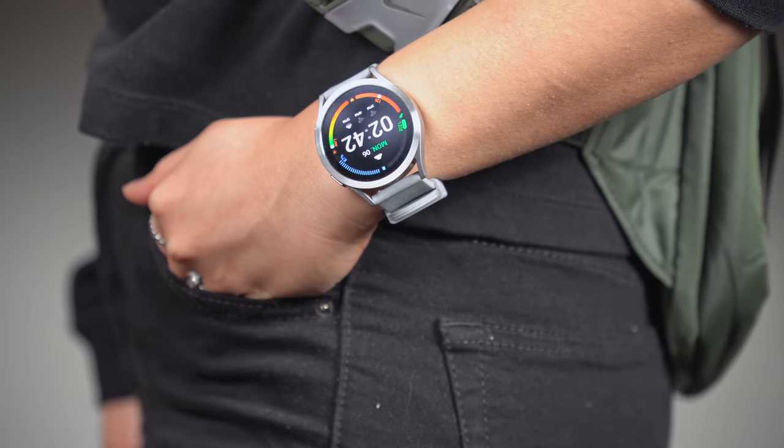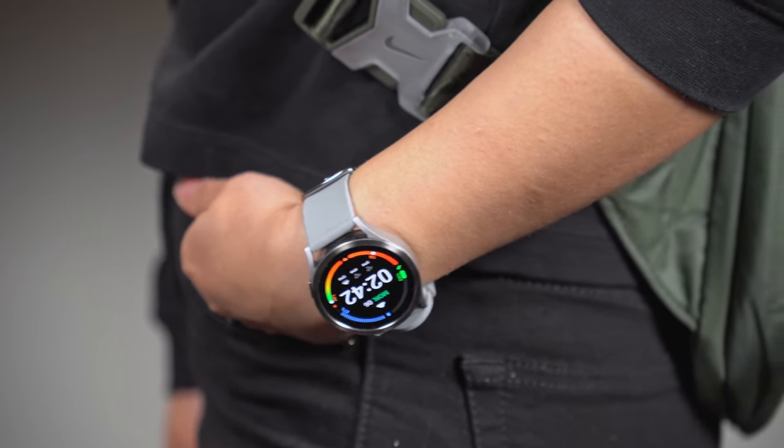For protection, I added a bezel ring because I am a klutz. I literally slammed it against the door the first day I got it. So yeah, I'm not taking any chances.